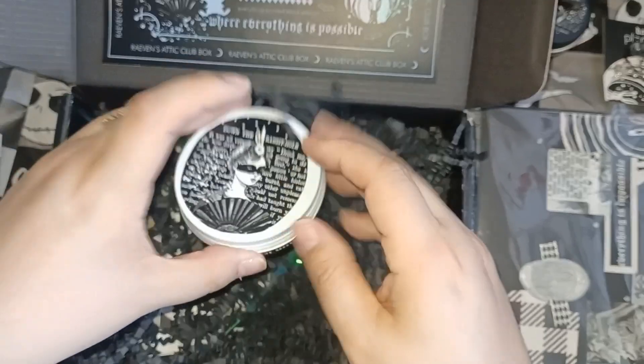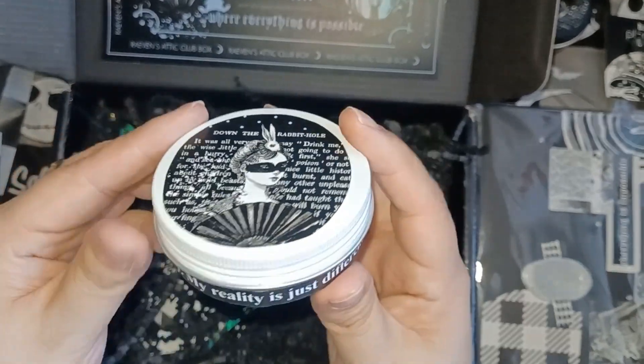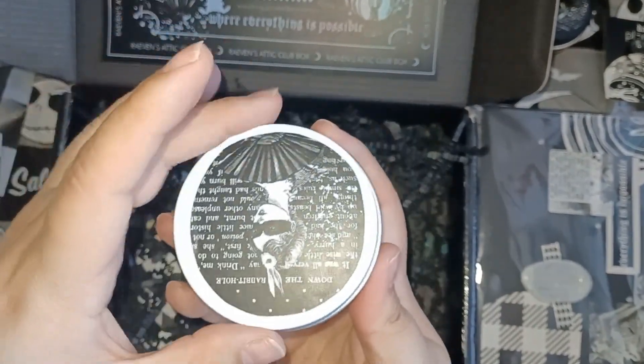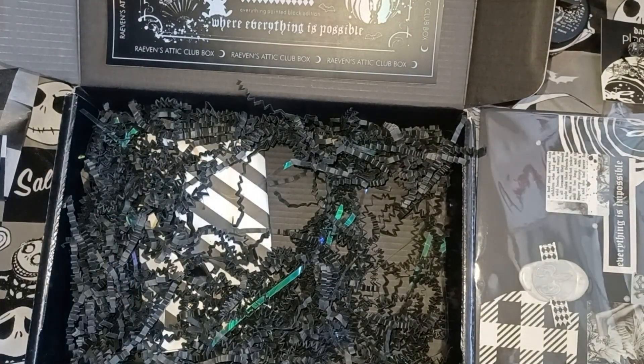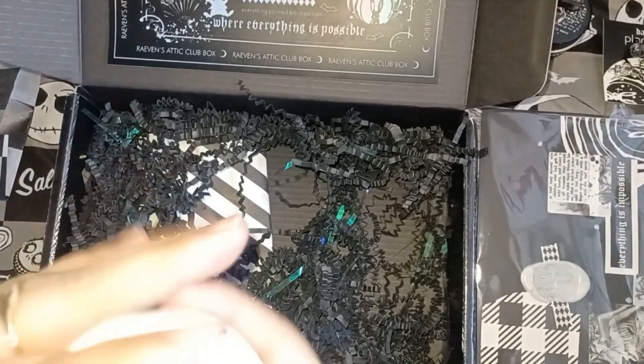The next one — she did this as part of the box — and this is the bigger version of the candle. Around it it says 'I'm not crazy, my reality is just different than yours.' It's the same as the mini candle, still called the Wicked Tea Party, and again it is buttercream frosting and vanilla.